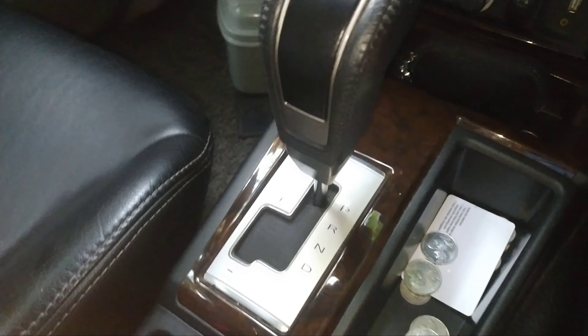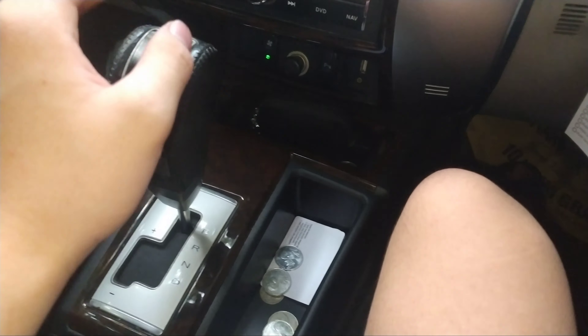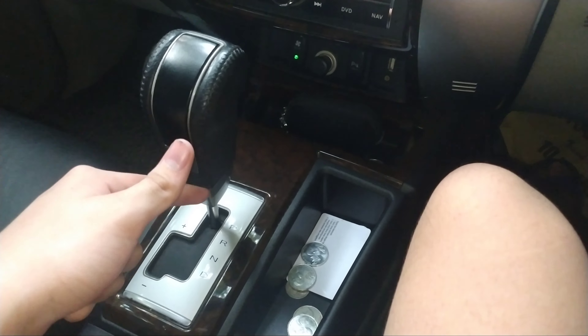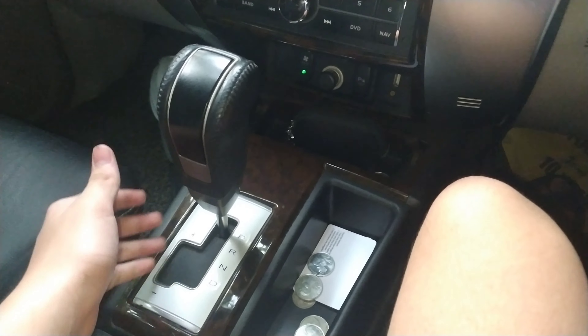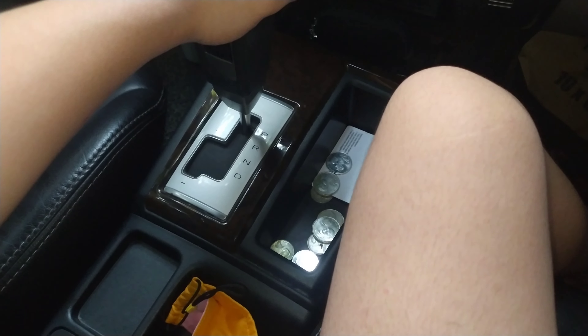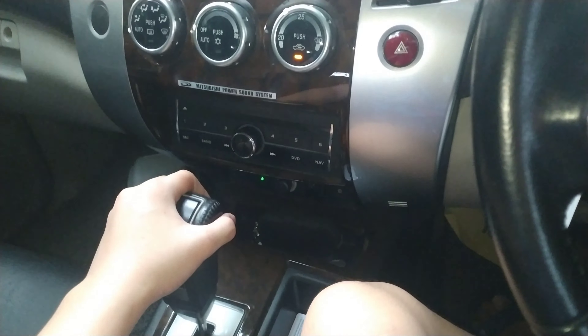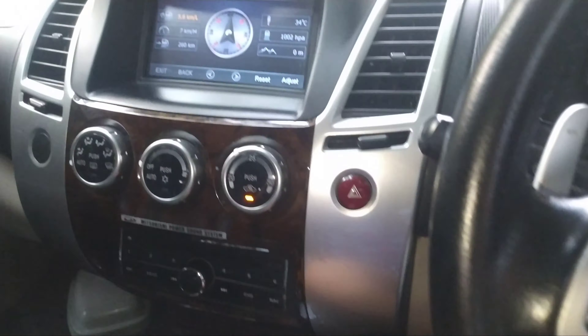Ini bisa dibilang unik atau aneh ya, karena kan mobil pada umumnya kalau mau mindahin gigi, misalnya mau pindahin dari P ke R, atau ke N, atau ke D, atau mungkin tiptronic, itu kan mesti nginjak pedal rem ya. Ini enggak. Jadi dia cukup dicungkil aja, misalnya mau pindahin ke R, kaki saya gak nginjak pedal rem, kita cungkil aja, langsung mundur. Itu kan aneh, kenapa bisa begitu?